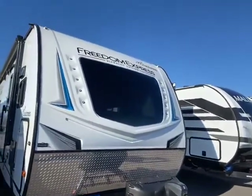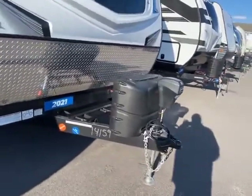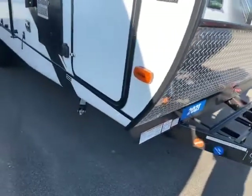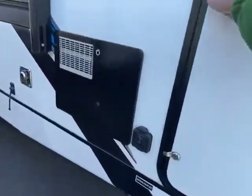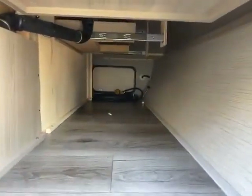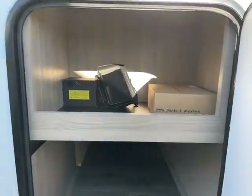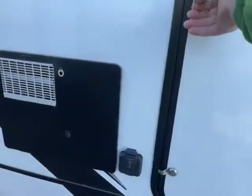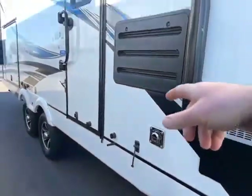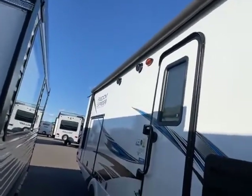Here we are at the front of this Freedom Express. The big front window goes into the kitchen. Power jack, two 20-pound LPs. There's your battery shutoff over there — a really nice feature because you can shut off the battery when you're in storage and you don't have to worry about anything draining down. You do have your pass-through storage, and it also has a nice little shelf. There's the backup camera part that goes into your vehicle. You have your solar panel hookup and your water heater.